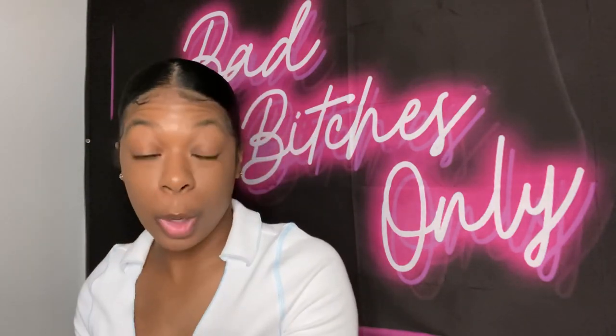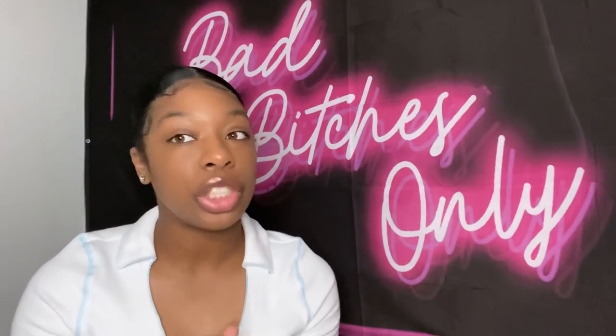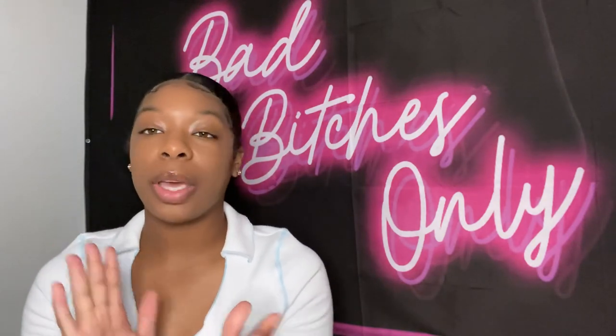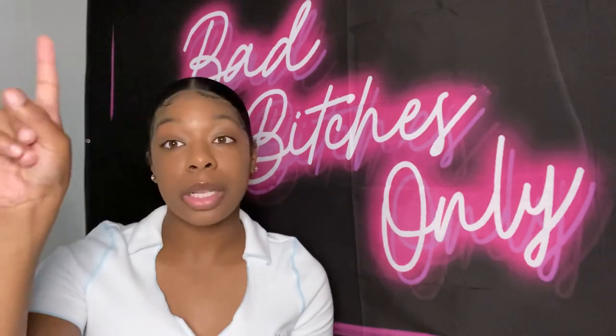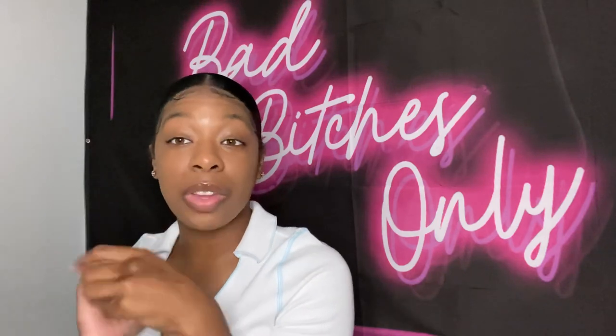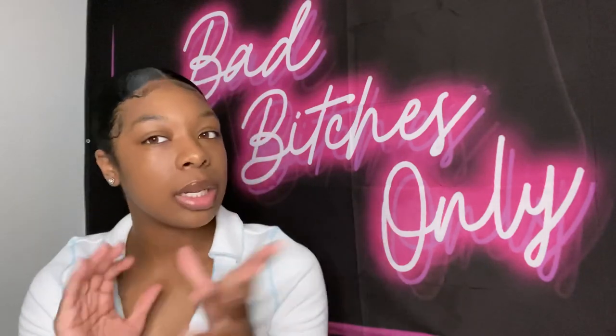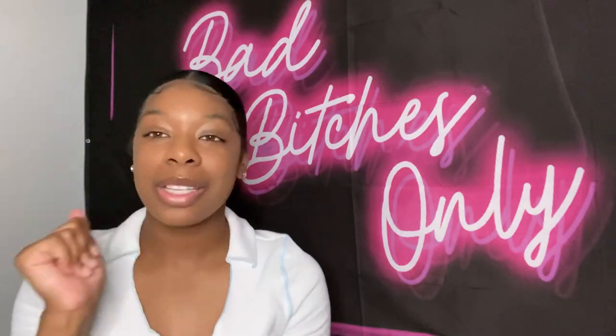That's all for my sunglass collection for this summer — so far! Thank you guys for watching. If you haven't already, please subscribe, hit that thumbs up, click the bell and press all so you get notified every time I post. I'll see you guys next time!